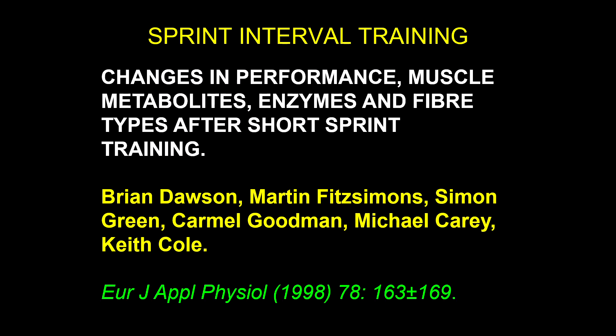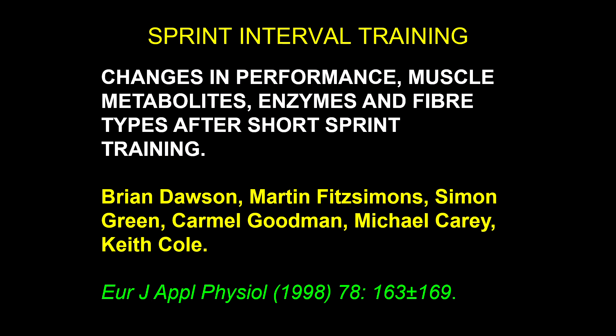Hey guys, something I wanted to do is just show you some of the things that we're doing at the University of Miami and share some different content with you. Hopefully this helps you understand or gives you some more insights into some aspects of training.